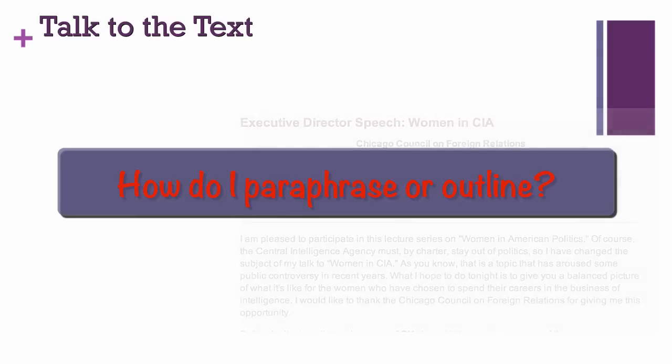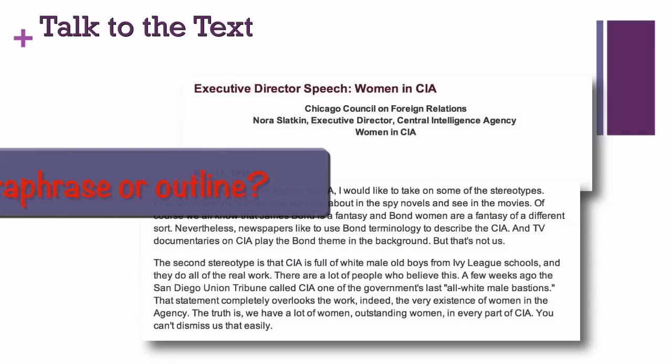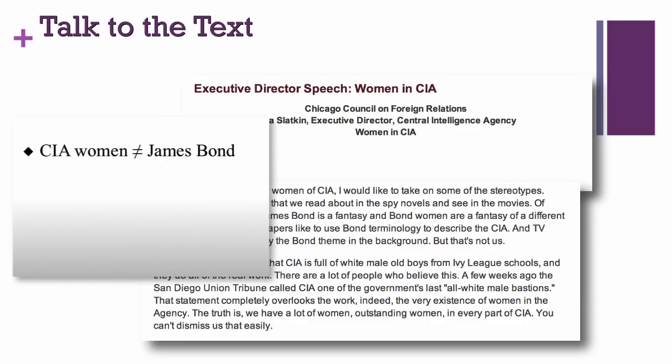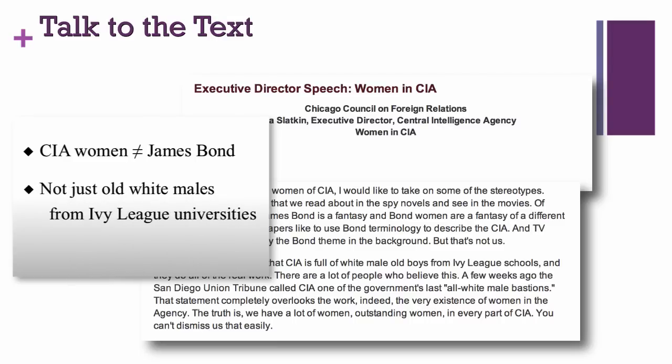You can teach them such skills if students do not have them. Try the same strategy with the next two paragraphs. How would you paraphrase or outline these? Pause the presentation and walk in the shoes of your students. Perhaps you made a list with these keywords: CIA women are not equal to James Bond, not just old white males from Ivy League universities, many women employed. You may have tried to use your own words, restating rather than copying, and tried to capture the main points. You can explain to your students how paraphrasing is not copying, and how summary involves finding the best words to capture the core meaning of a larger excerpt.